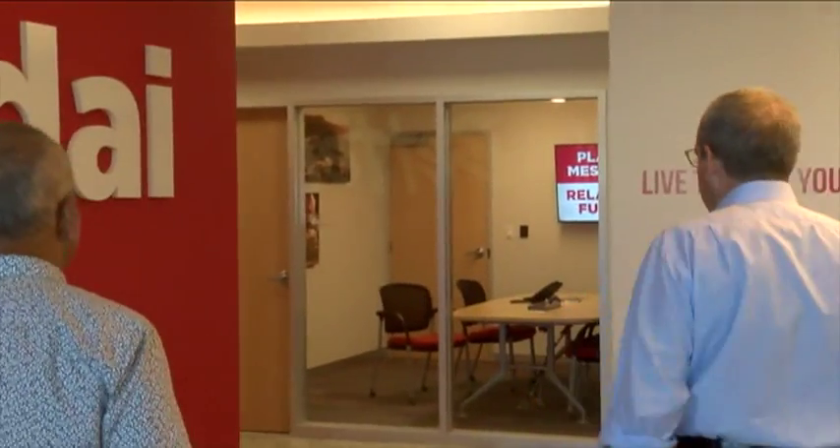Docomo president and CEO Jonathan Kriegel was our tour guide, more than happy to show off their new headquarters.